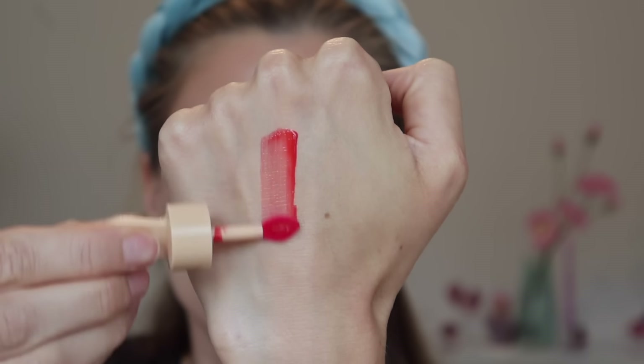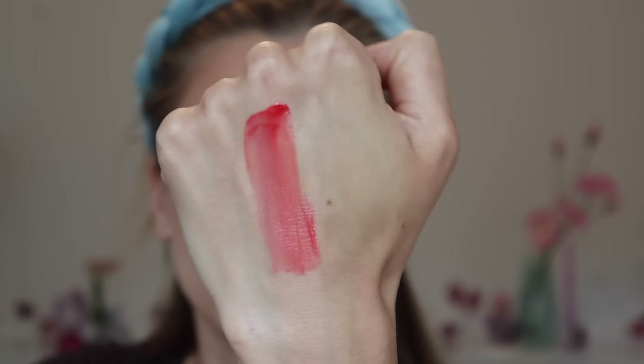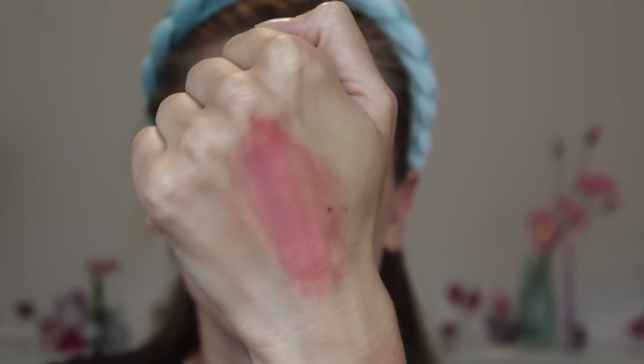32nd place goes to the Etude Dear Darling Water Gel Tint. I picked up the shade Watermelon Red, but it didn't really turn out to look like that on my lips at all. It translated to be more of a bright, punchy coral, which I just don't love on myself personally. The texture is a super thin gel that definitely needs a balm on top. Immediately after applying, I end up with a pretty uneven, patchy result — sheer to medium levels of pigment with a natural finish.